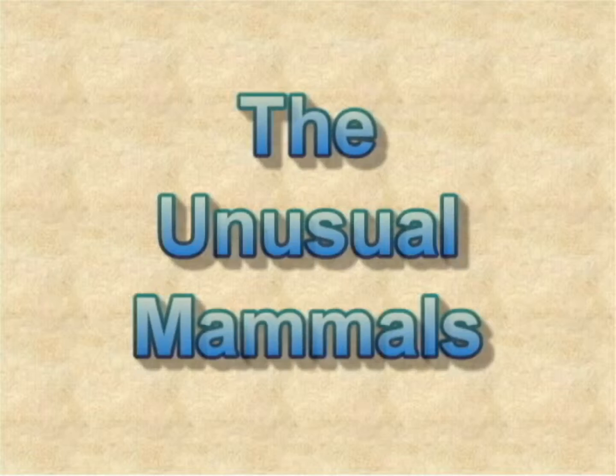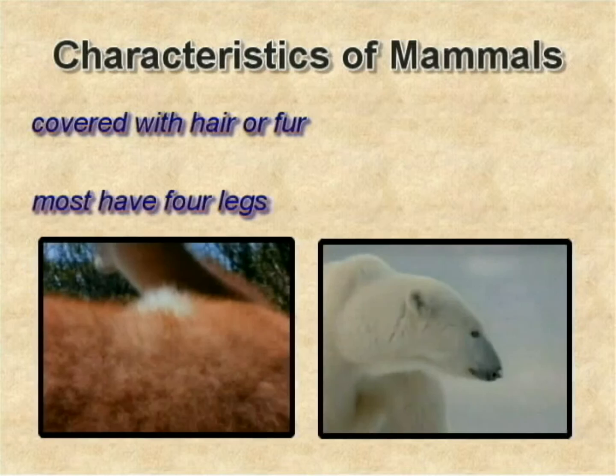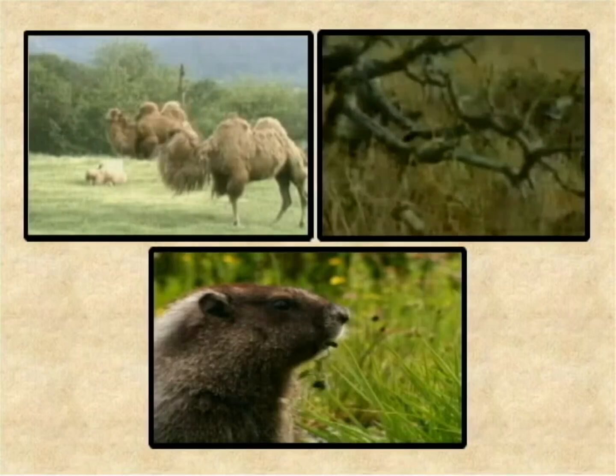In short, mammals are warm-blooded animals that nurse their young with milk. Their body is covered with hair or fur. Most of them have four legs. Most of the mammals have these distinctive features, and so, by just having a glance, they are easily distinguishable from other groups of mammals.